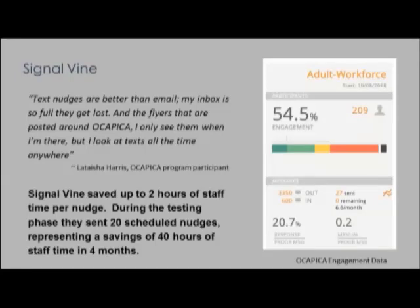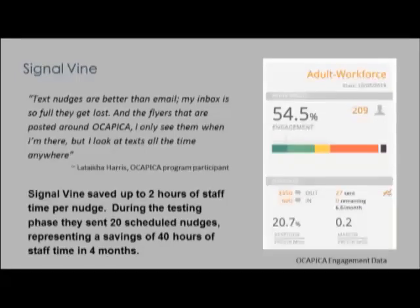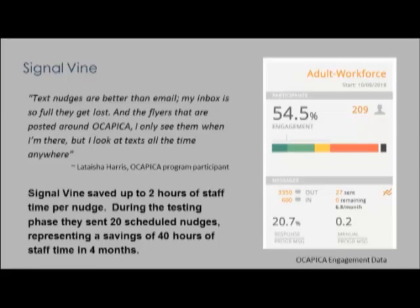These statistics reflect the success of their program — program participants acknowledged their understanding of expectations and opportunities, showing up for job fairs and getting their paperwork and paychecks on time. This was also potentially a huge money saver for OCAPICA. During the testing phase, they sent 20 programmed and scheduled nudges. They said that each nudge saved at least two hours in email time, representing over 40 hours of staff time saved over the course of the year. One participant, Leticia Harris, suggested that the nudges helped her stay on track, as it's so easy to lose info in email.